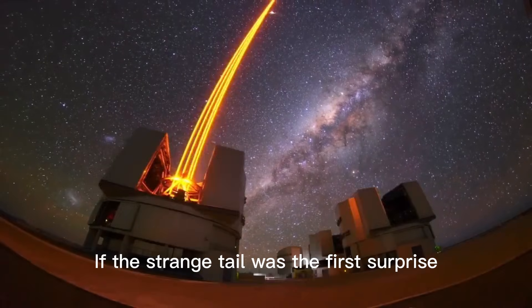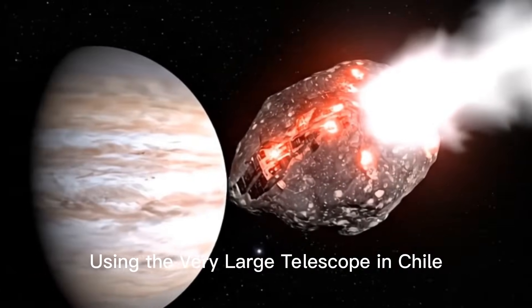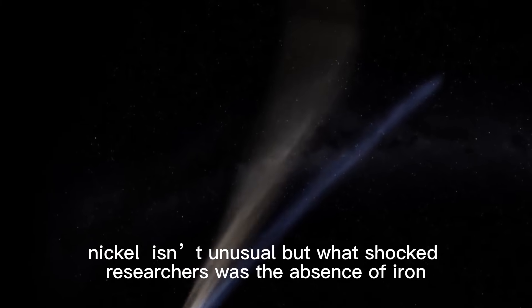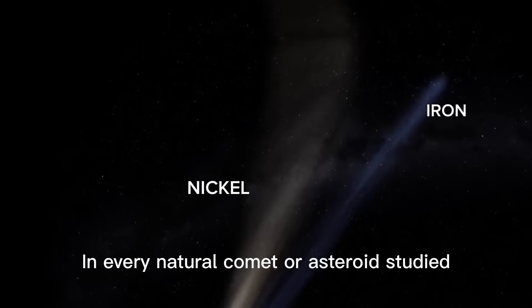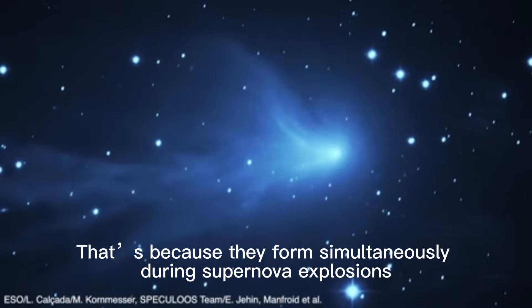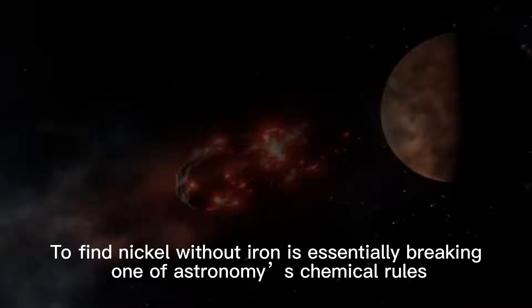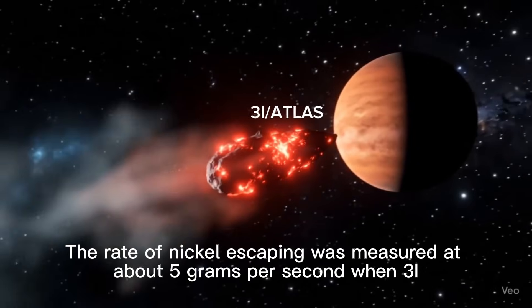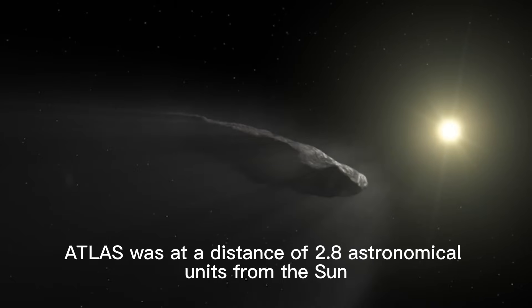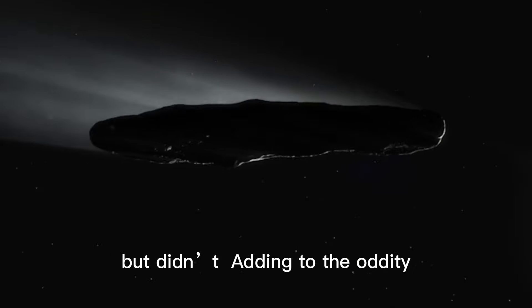If the strange tail was the first surprise, the chemistry inside it is an even bigger one. Using the Very Large Telescope in Chile, astronomers detected nickel vapor in the gas surrounding 3I Atlas. In every natural comet or asteroid studied, iron and nickel always appear together, because they form simultaneously during supernova explosions and are found side by side in meteorites. To find nickel without iron is essentially breaking one of astronomy's chemical rules. The rate of nickel escaping was measured at about 5 grams per second when 3I Atlas was at 2.8 astronomical units from the sun — a continuous stream of metal that should have included iron, but didn't.